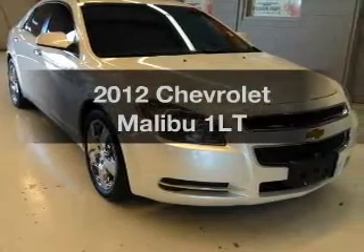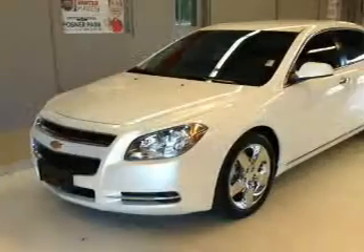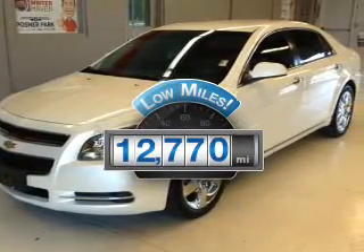Imagine yourself in this 2012 Chevrolet Malibu. Everything you need under one roof with this great vehicle. Get more for your money with this vehicle that features low mileage and dependability.